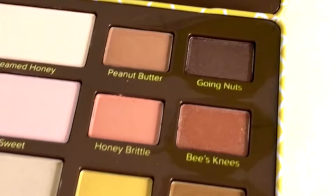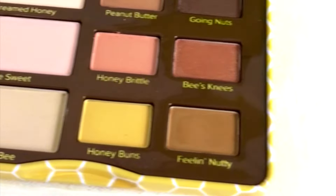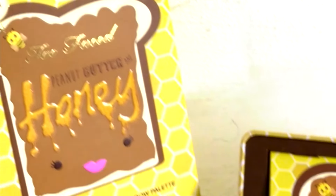Hi my lovelies! How are you guys doing? Welcome back to another video on my channel. Today I am bringing you a quick review and swatches video on the new Too Faced palette called Peanut Butter & Honey. This palette will be in stores in Ulta March 19th and online March 1st. So let's just get on with the video.